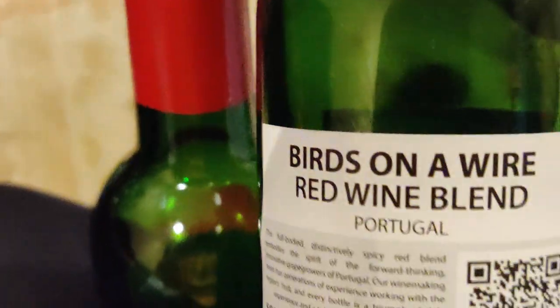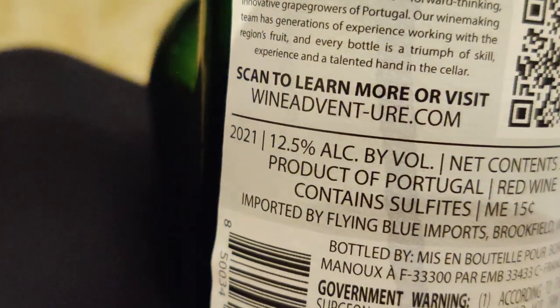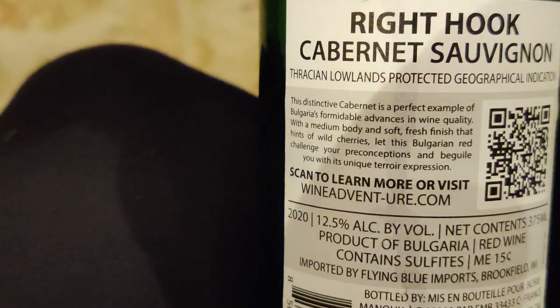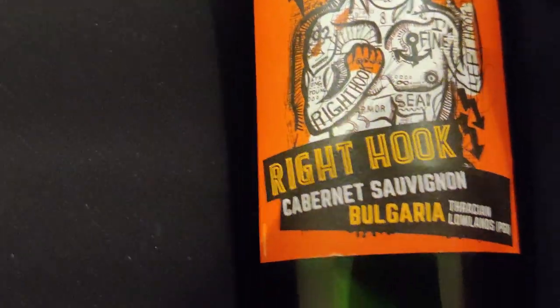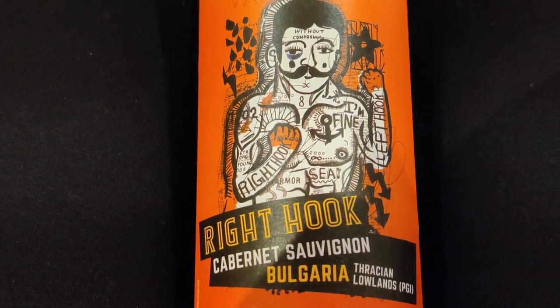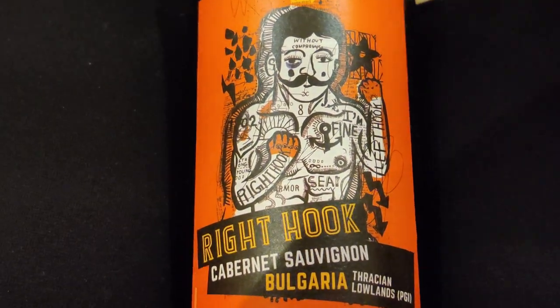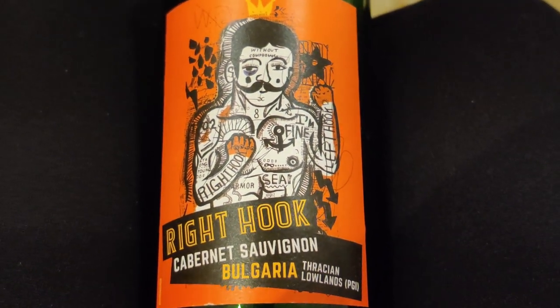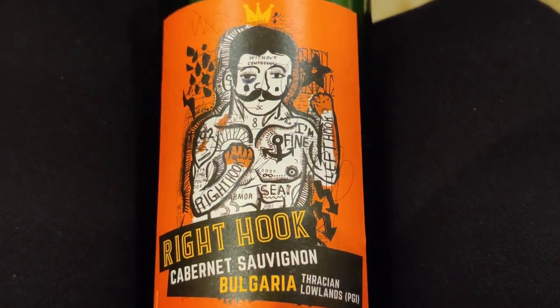Birds on a Wire Red Blend is 12.5% alcohol by volume, 2021. The Right Hook Cabernet Sauvignon is also 12.5% alcohol by volume, 2020. For some reason, the Right Hook has a smoother taste — not sure if it's because it's older and more aged. I don't know much about alcohol but it does taste good. I don't drink to the point of being drunk, I'm just trying all the different flavors to see if I enjoy them. So far so good, and we will continue through all 24 bottles.